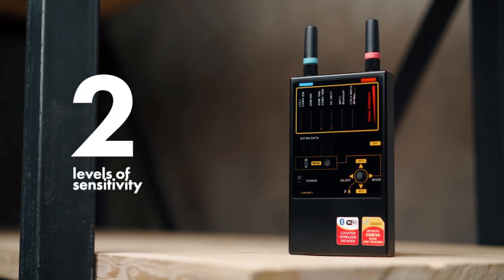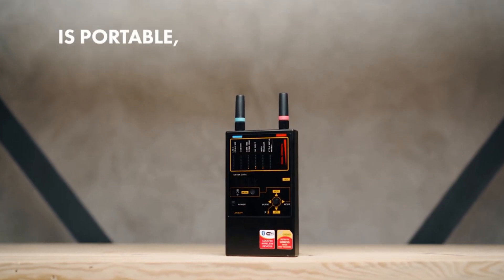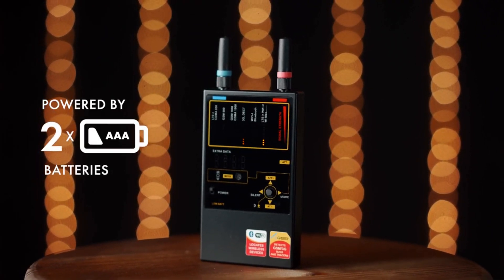The PROTECT 1207i has two levels of sensitivity, an extra display for showing the detected protocol, is portable, reliable, and easy to use, made with a durable metal housing, and is powered by two AAA batteries.